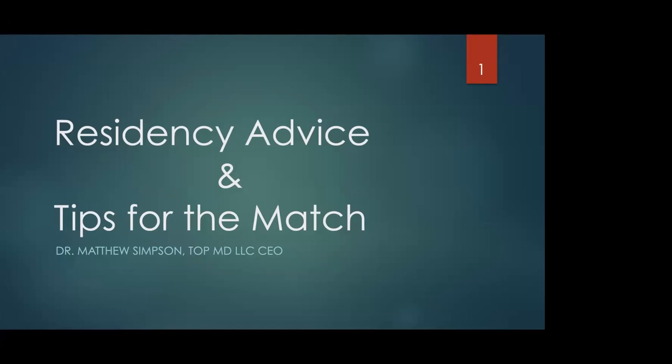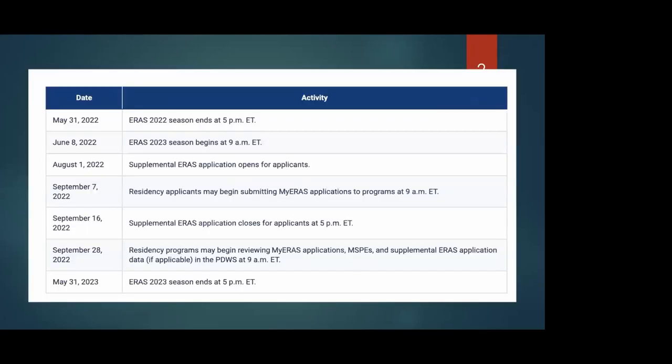So this is residency advice and tips for the match — some things I wish I knew when applying, just some top 10 tips that I think will be very beneficial for anyone applying this year. So here we have the outline — these are the deadlines. This is very important, so please take a screenshot. June 8th is when ERAS is officially opened up for you guys.